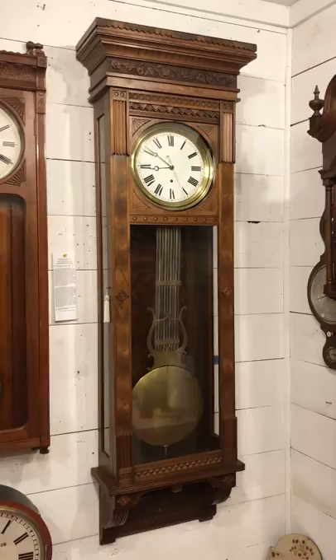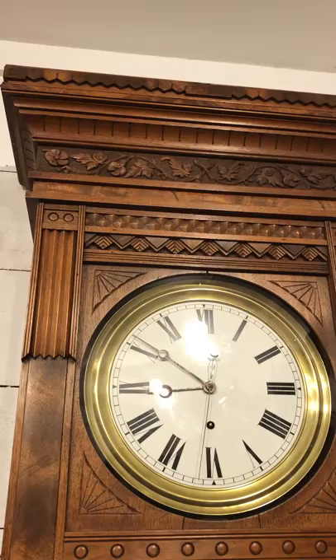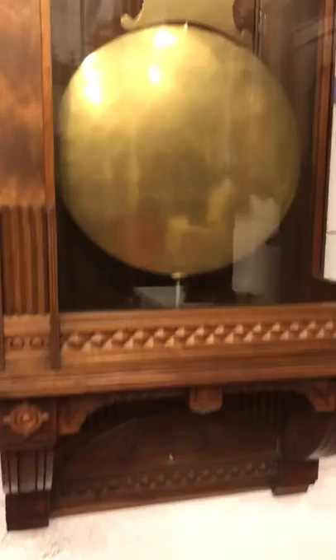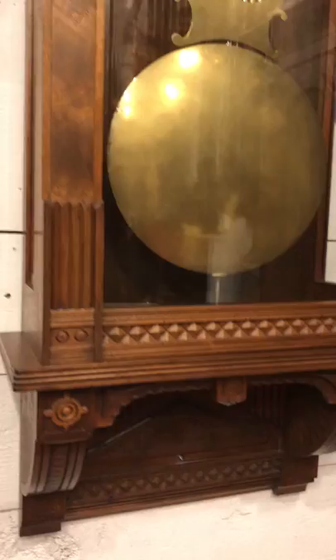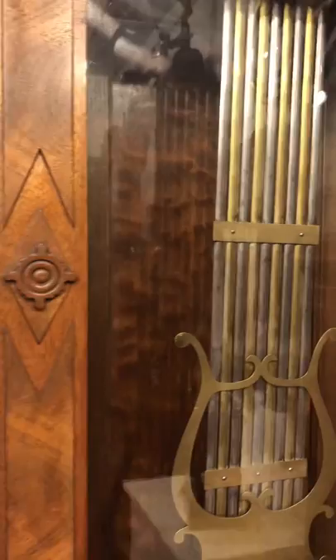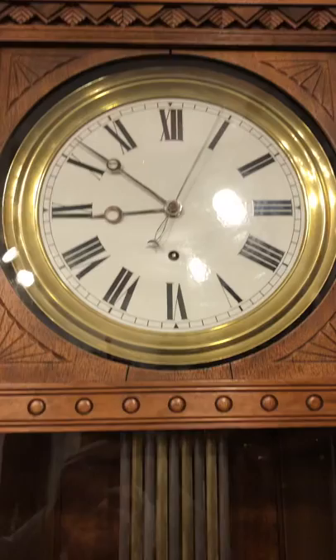It has its original cornice top, a great burled walnut inset panel in the back, and its original presentation bracket at the bottom. On the sides it has windows that let the light in, which really highlights this wonderful burled walnut panel in the back.